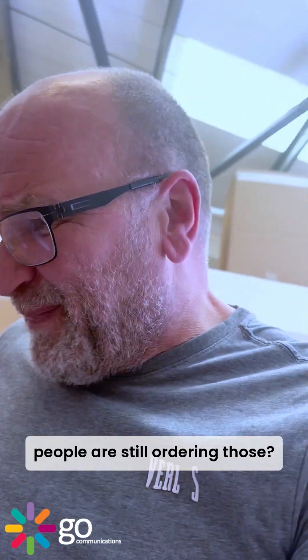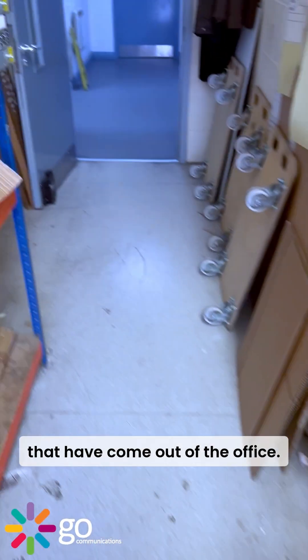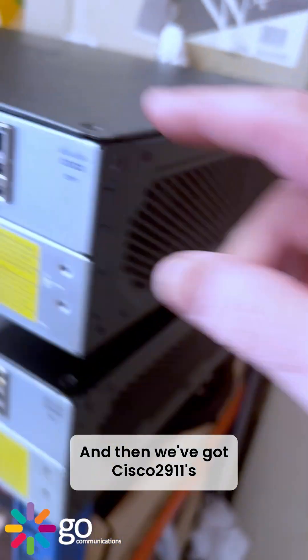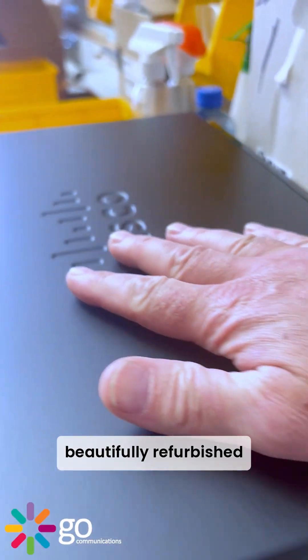2901s — can you believe people are still ordering those? Anyway, that's a stack of routers that have come out of the office, and then we've got 2911s — look at those, beautifully refurbished.